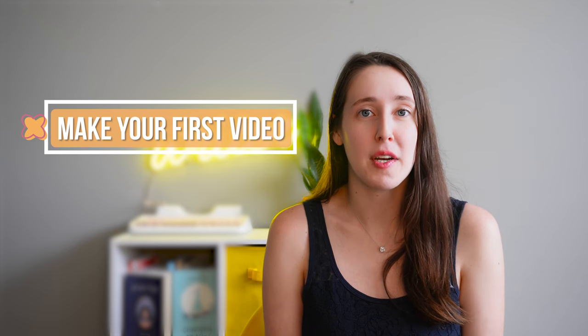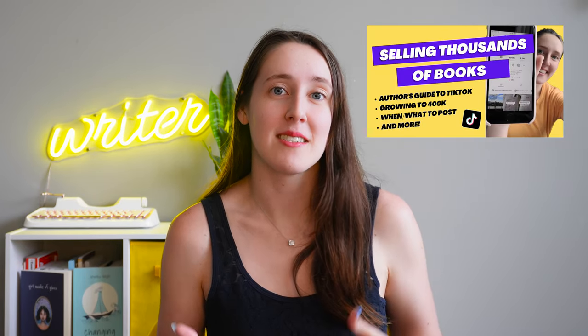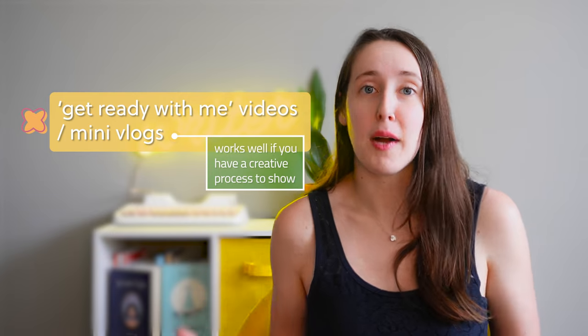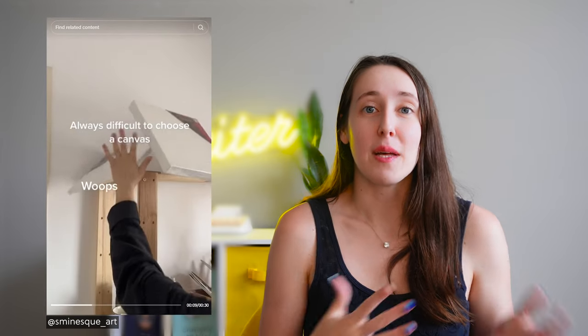I want to talk about a few different video types that are common for creatives and have changed slightly since my first video. There are still page flips and spine flips — I'll link that first video so you can get a sense of those. But there are also other types. The first is 'get ready with me' style videos, which are more like mini vlogs of different clips put together. These work really well for people who want to show their creative process. A lot of artists will show a behind-the-scenes time-lapse of creating a project — for example, a 'get ready with me' to create a new painting — and put together multiple clips of setting up the studio and cleaning up afterwards. The same could apply to your writing process or whatever creative process you do.